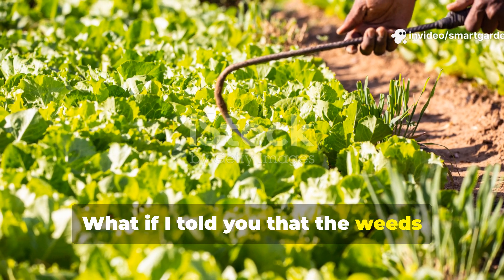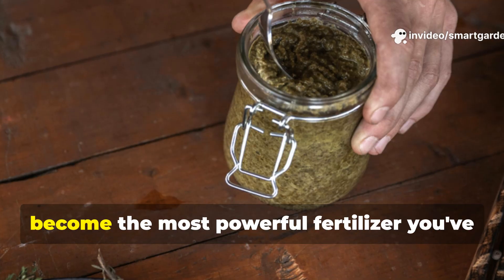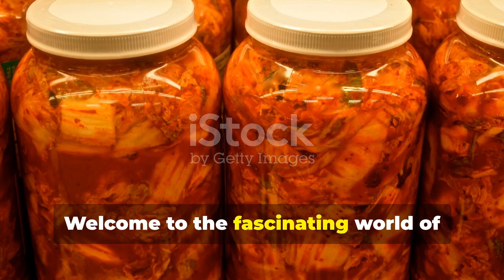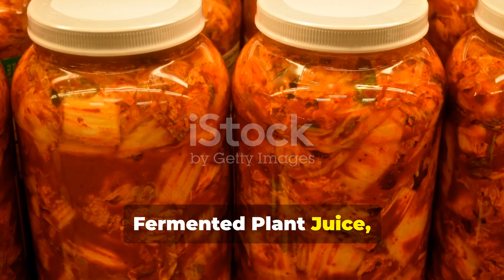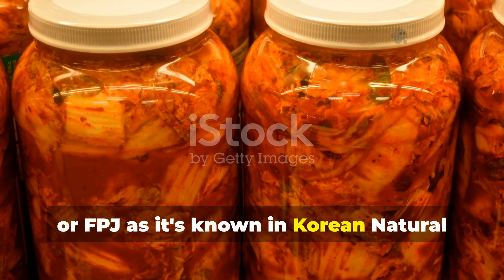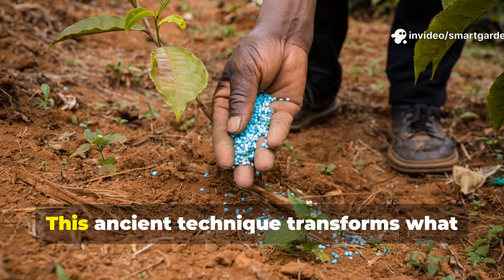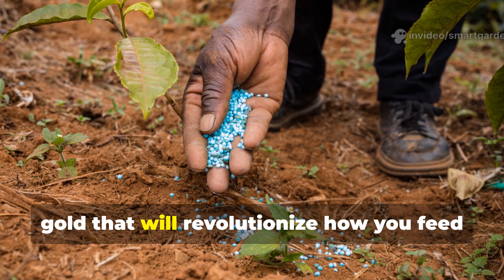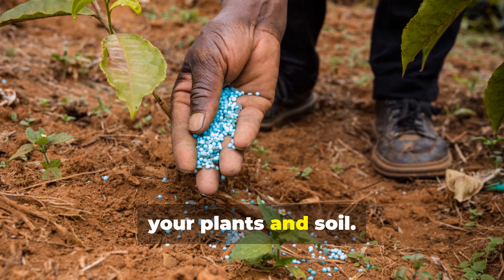What if I told you that the weeds you've been pulling from your garden could become the most powerful fertilizer you've ever used? Welcome to the fascinating world of fermented plant juice, or FPJ as it's known in Korean natural farming circles. This ancient technique transforms what most gardeners consider waste into liquid gold that will revolutionize how you feed your plants and soil.